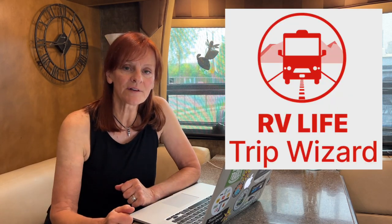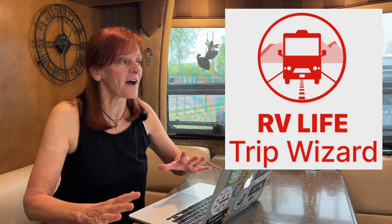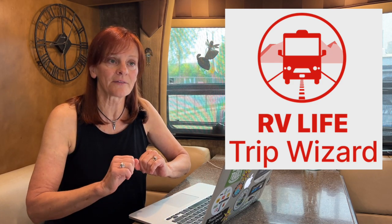Hi, I'm Sue from Our Journey in Miles. In this video, Mark and I want to show you how we do our trip planning. The main ingredient for us is RV Life Trip Wizard. We love that planner — we find it the easiest and most complete planner we've come across.